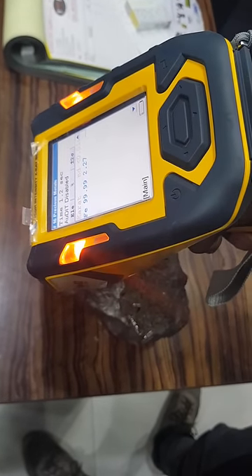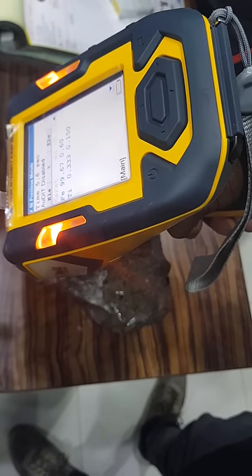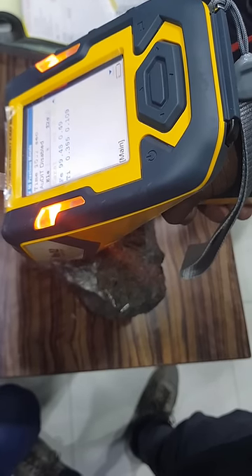The XRF was showing iron as having the most composition, but the results also showed something different — a composition of titanium as well. I'll be posting a complete video about it, so stay tuned.